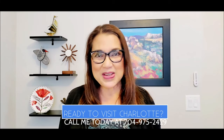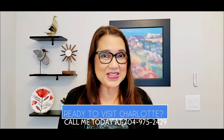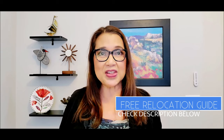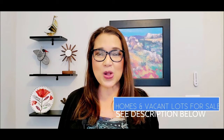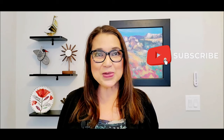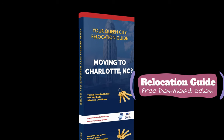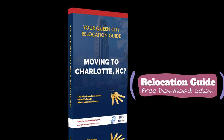So what do you think — would you like to visit and see this awesome neighborhood in Charlotte, North Carolina? If you are thinking of relocating, please check the link in the description below so we can send you a relocation guide. There are also links for homes and vacant lots for sale. Please don't forget to like, subscribe, and get notified, and check the description below for a free download of the Charlotte Relocation Guide.